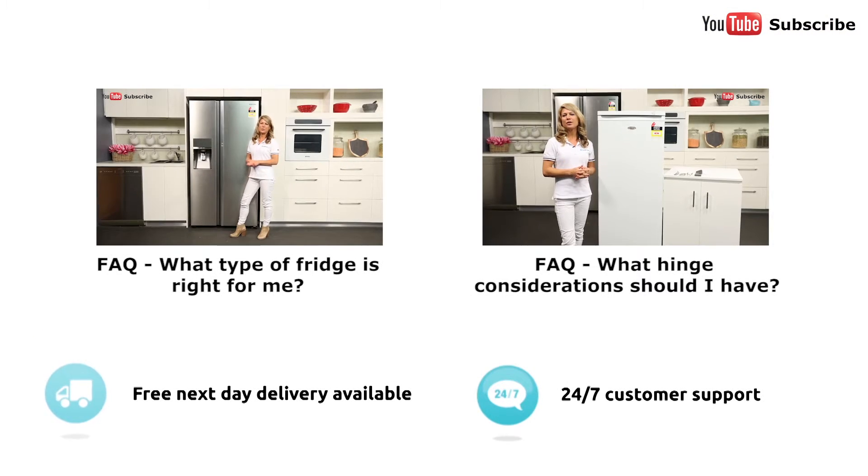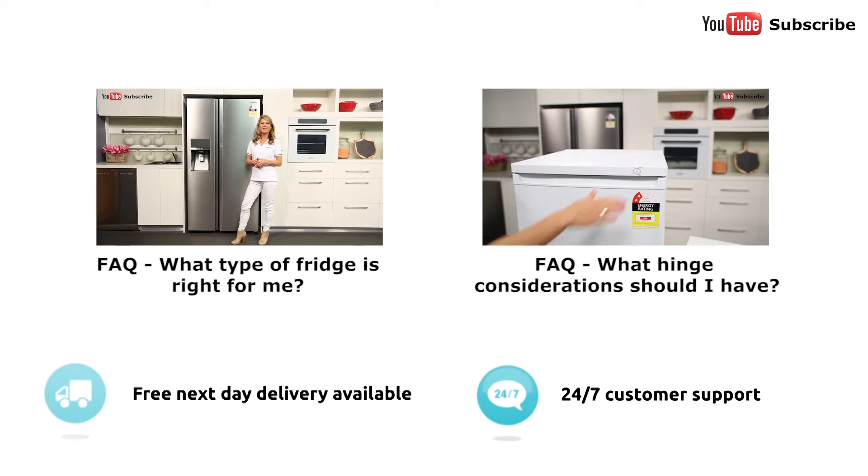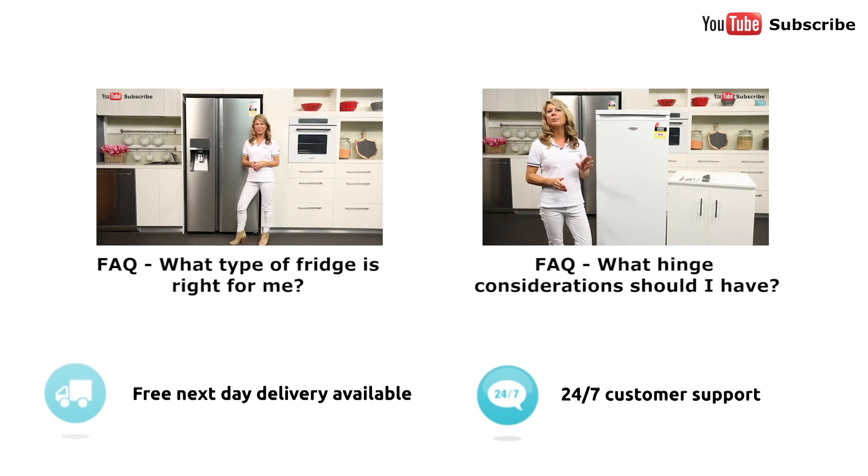So we always get asked this question: what type of fridge is right for my kitchen? You'll need to factor in the layout and size of your kitchen, as well as your personal budget and number of people living in your household. There are four main types of refrigerators: the top mount, the bottom mount, the three or four doors, and the side by side, which is just like this one here.